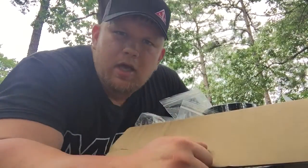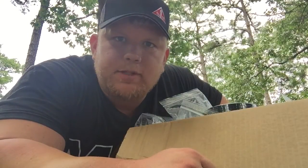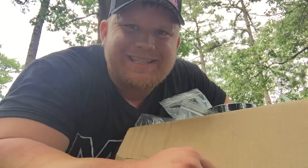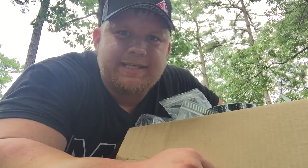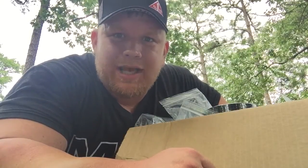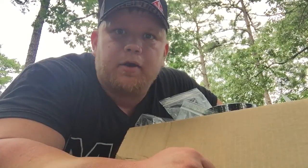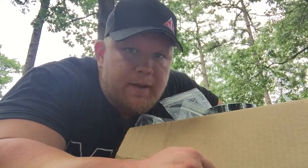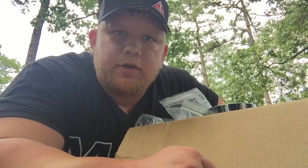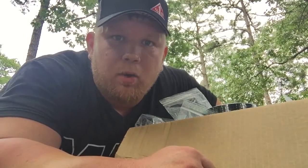If any stores want to carry a bulk amount of supplements, I do have a discount code — a wholesale code. You can go to mansports.com and use 'ICEMANDIRECT' — that's I-C-E-M-A-N-D-I-R-E-C-T — to save 35% on a $250 minimum order. So if you're a gym, supplement company, or supplement store, use ICEMANDIRECT on mansports.com for 35% off orders of $250 or more.